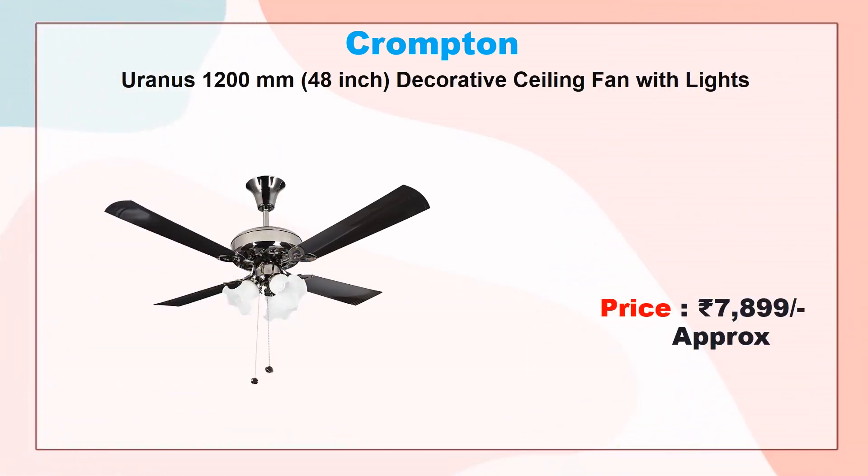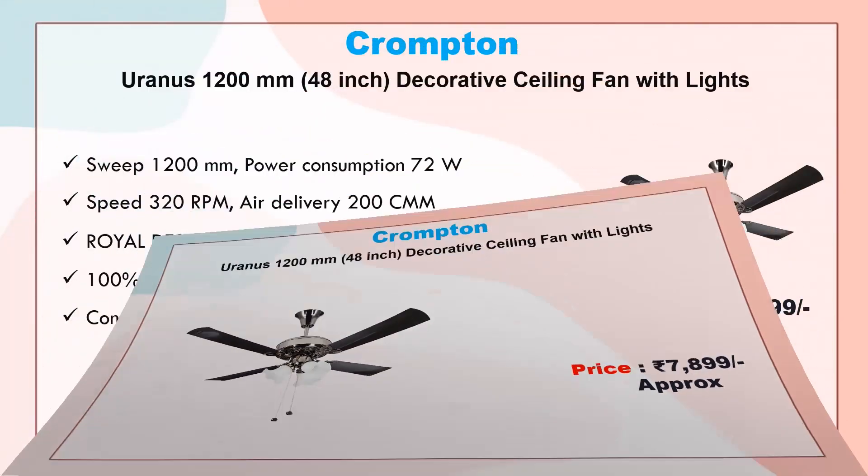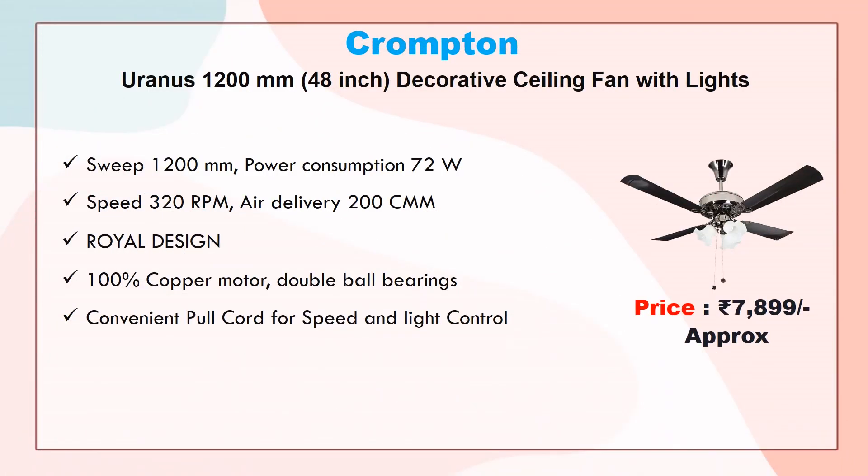Number four: Crompton Iranus 1200mm decorative ceiling fan with lights. Approx price 7899 rupees. Sweep 1200mm, power consumption 72 watt, speed 320 RPM, air delivery 200 CMM, royal design, 100% copper motor, double ball bearings, convenient pull cord for speed and light control.